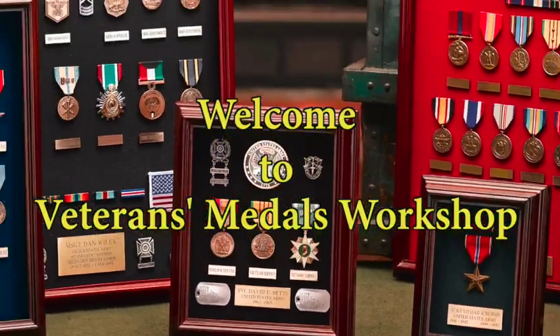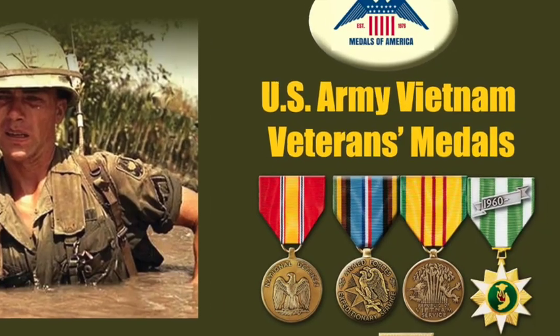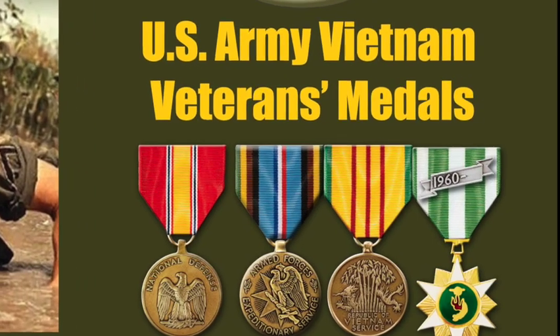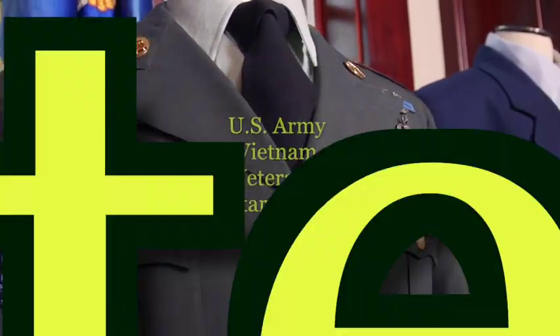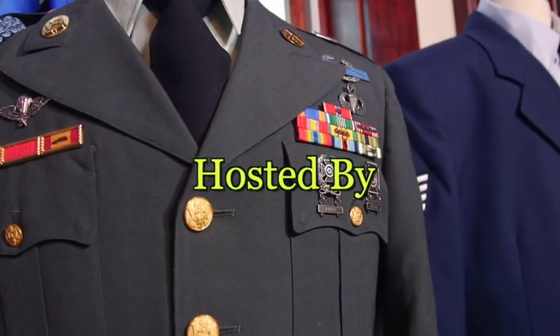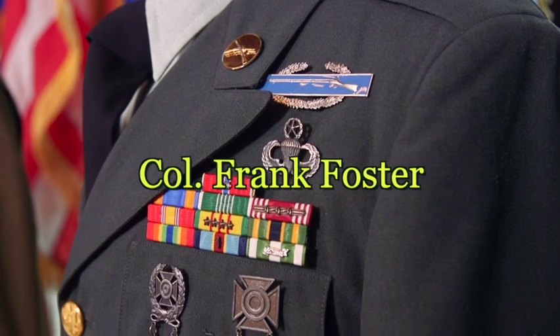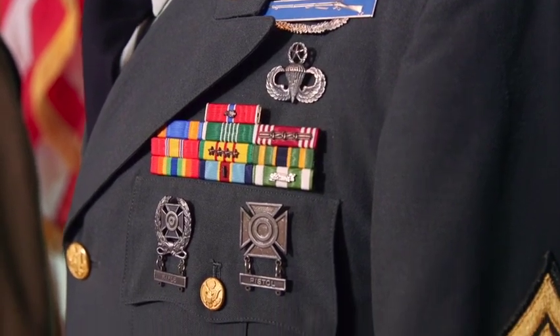First to fight for the right, and to build the nation's might, and the army goes rolling along. Out of all, we have come, right until the battle's won, and the army goes rolling along. And it's high, hey, the Lord is on its way, not all that cares of the strong. Oh, where'er we go, you know...